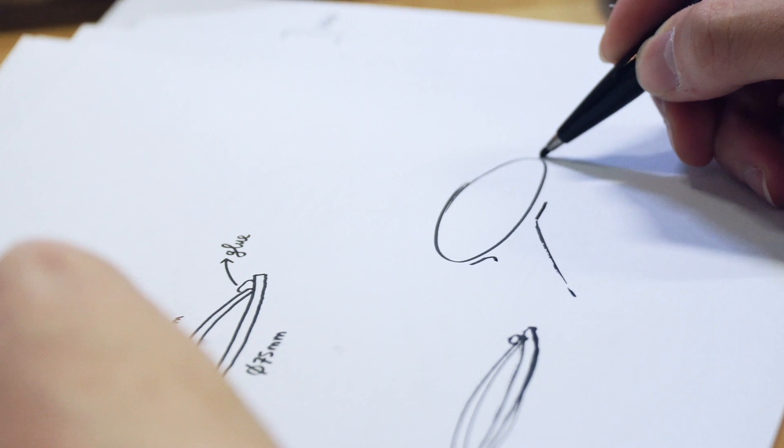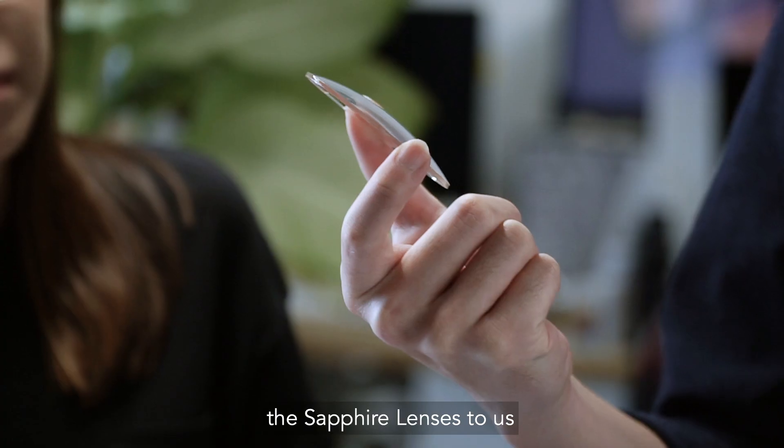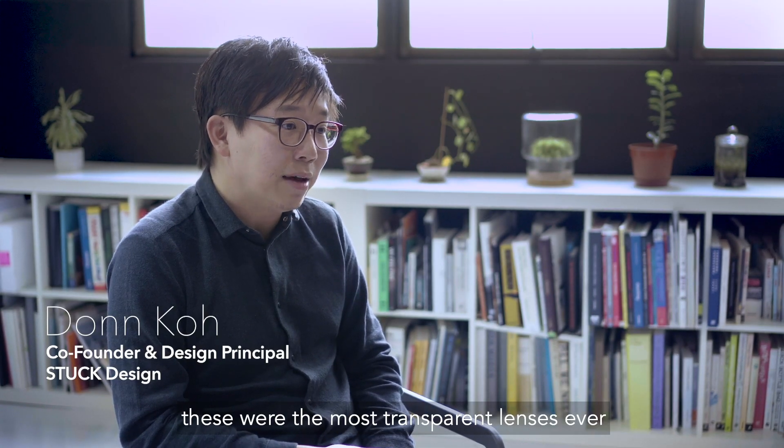As designers, we use our eyes a lot for work, and when Chrysal came to introduce their latest innovation, the Sapphire lenses, to us, we were intrigued by the claim that these were the most transparent lenses ever.